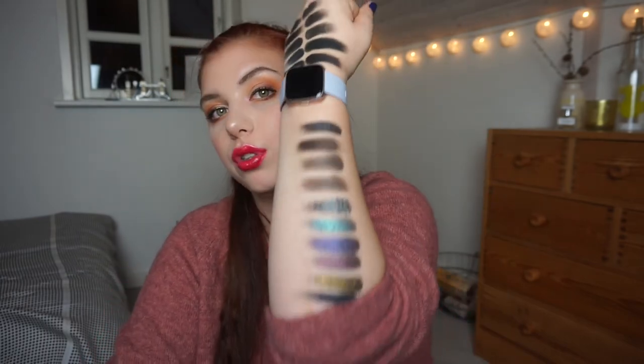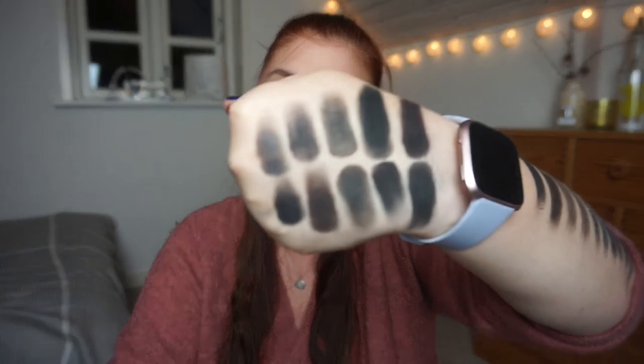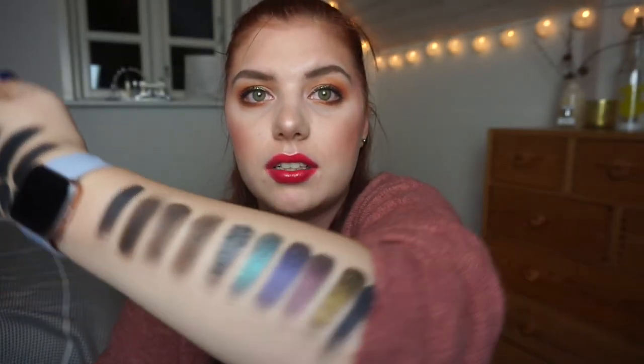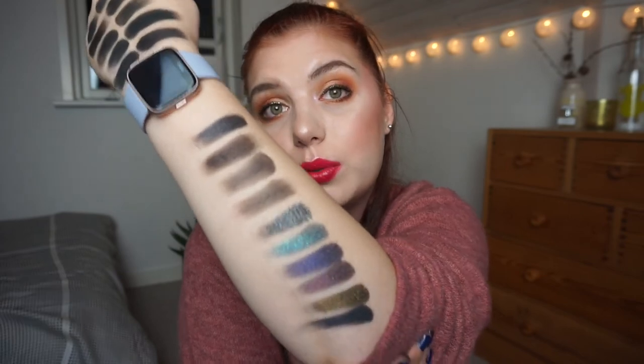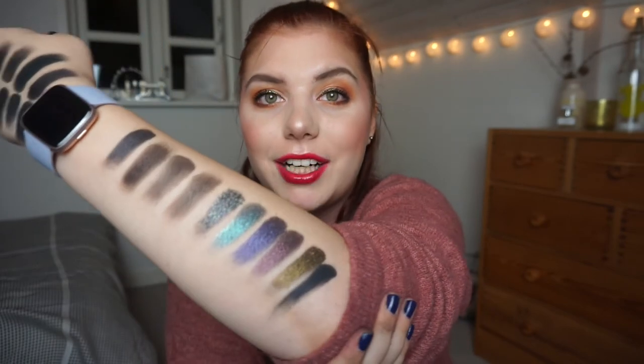This will take a while to go through, and maybe not something I can easily work through because I don't really use black eyeshadow other than as a liner. Once in a while I do a black smokey eye, but that's not something I gravitate towards every day, so this is going to be a struggle for sure.